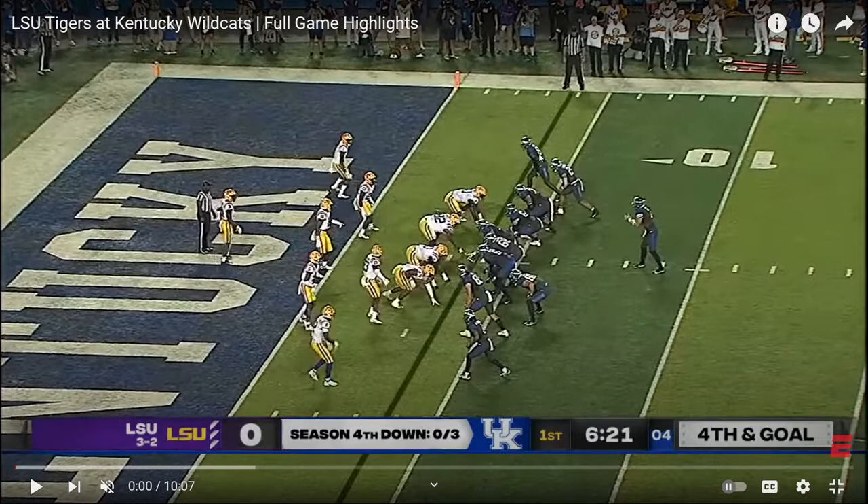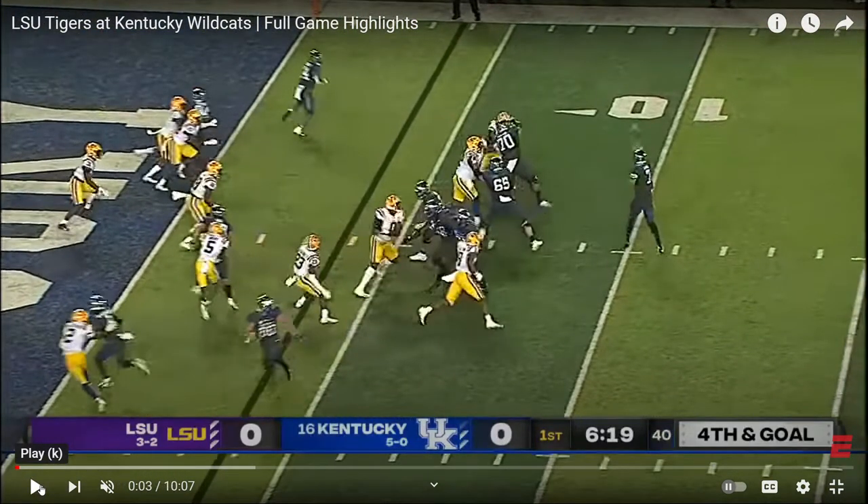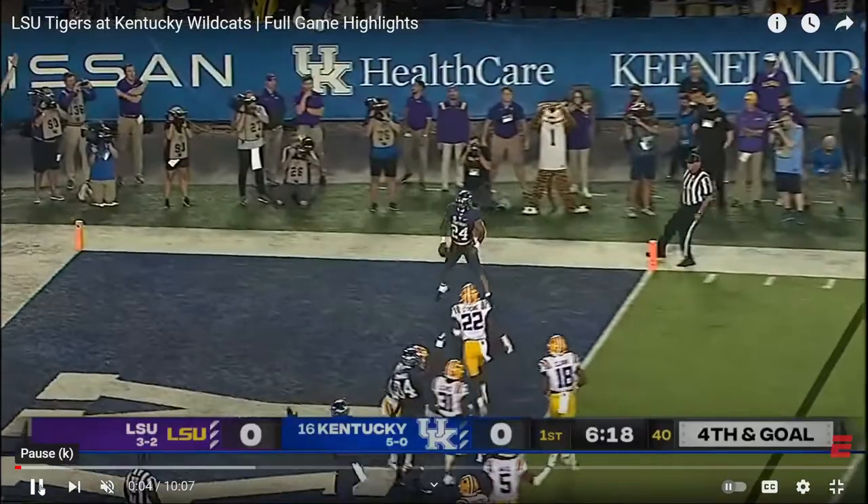First, look at the formation — see how he squeezed them down and bunched them together to create more space. That's the design right there. Slant-flat is a great concept against man coverage because it creates a natural rub. The outside receiver runs a slant, the inside receiver runs the flat — watch how these two defenders run into each other. The flat is wide open.